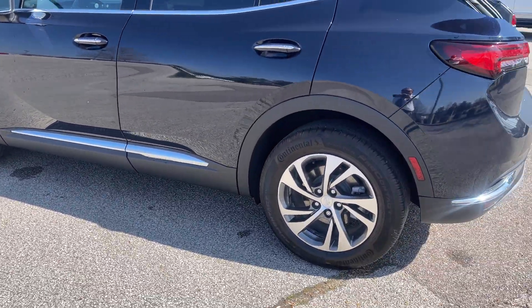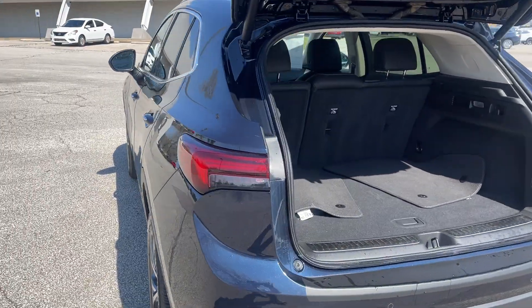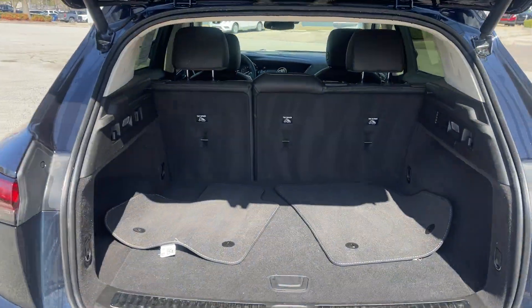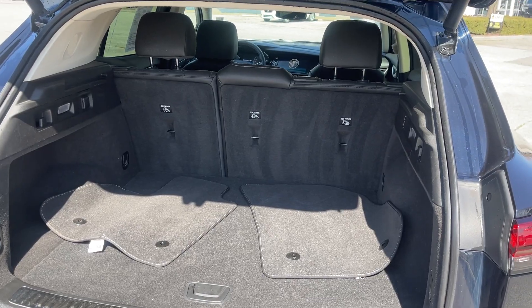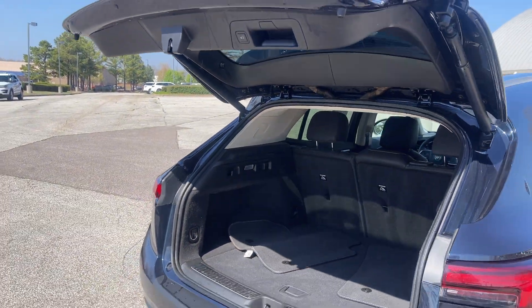Look at those wheels. And look at the amount of room you have back behind your rear seat. And if that's not enough, just fold the seats down and pick yourself up a little more room. Then, of course, one of my favorites — power liftgate.